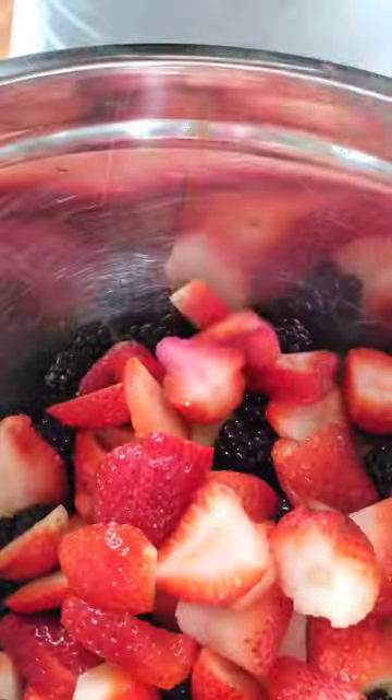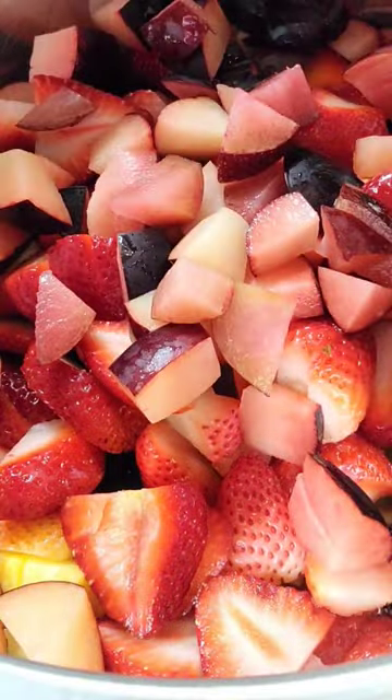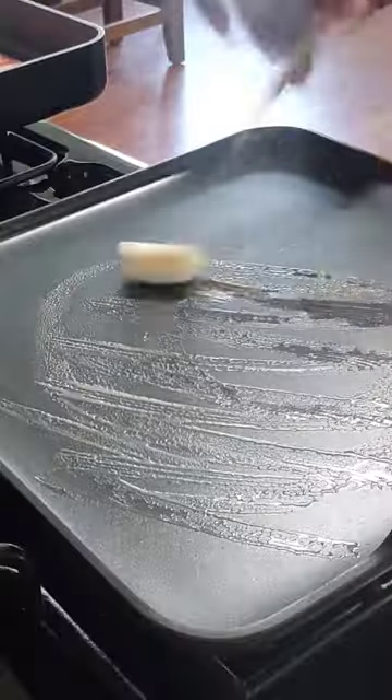Alright, so I whipped up some Skittles for the night — some fruit Skittles. That is one pineapple, a few strawberries, blackberries, and some plum. Went ahead and tossed that together. That's going to be our side for our brunch tonight.